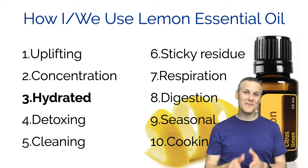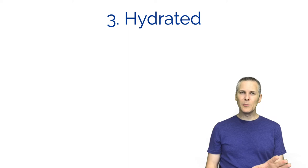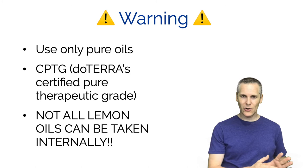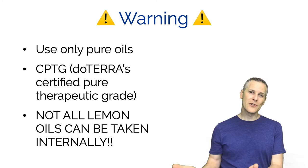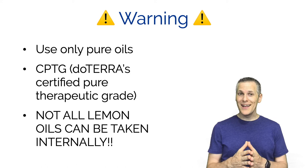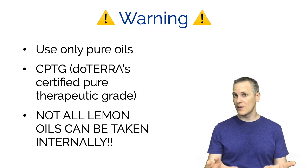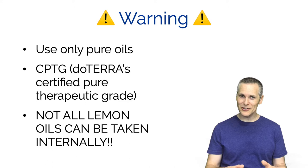Number three is staying hydrated. Now a little warning here - we're talking about doTERRA essential oils. What I'm telling you about doTERRA essential oils doesn't necessarily translate to other essential oils. doTERRA is actually proud that their essential oils are certified pure therapeutic grade. Not all lemon essential oil can be taken internally, so if you're not using doTERRA essential oils, check the bottle to make sure from the manufacturer that you can take it internally before trying any of this.